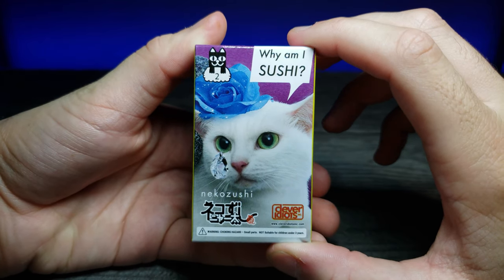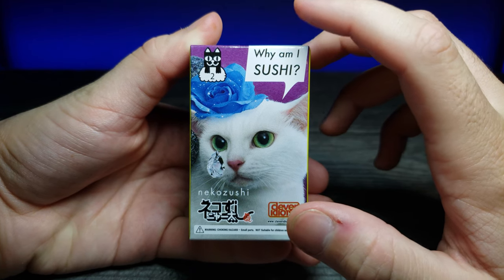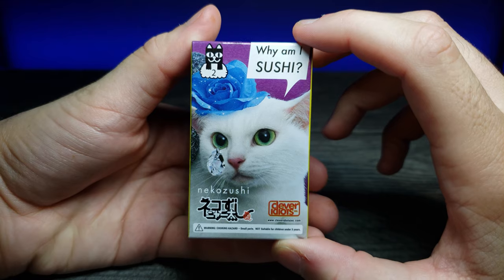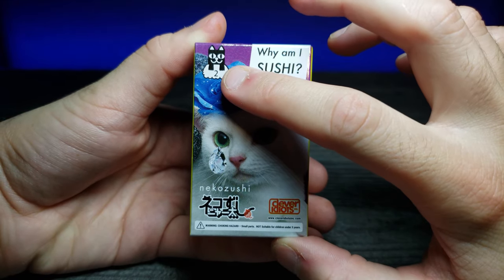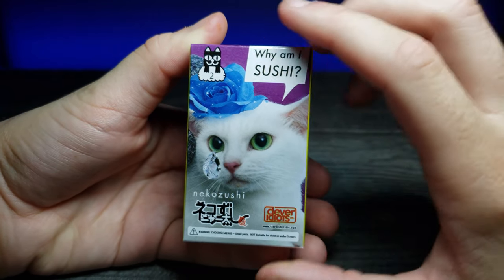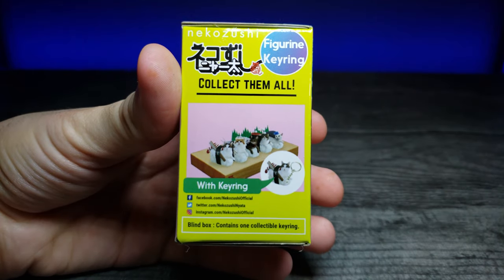We have a similar kind of thing — by the way, this is by Clever Idiots, and I got this from Tokyo Central in Gardena, California. It says 'Why Am I Sushi', it says number two, and then it shows a little kind of teardrop right there if we move it to the side and focus in.